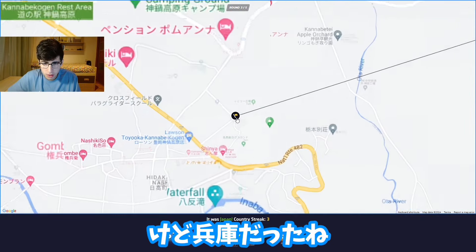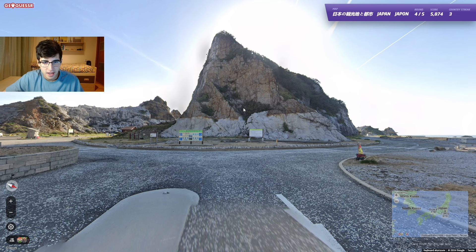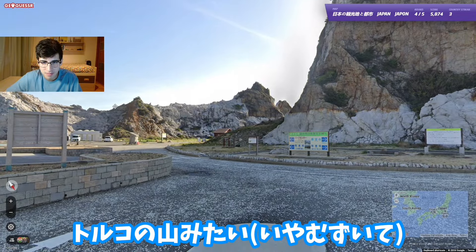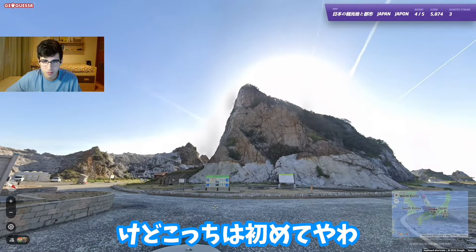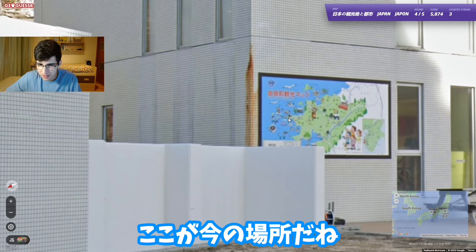It was in Yogo, so I had no idea - I was so confident about Tochigi and Fukushima, but apparently it was Yogo. There's no way this is in Japan! I've never seen anything like this - it looks like those Turkish mountains. What? Looking at this side I can't see Japan at all. This map shows where we are.